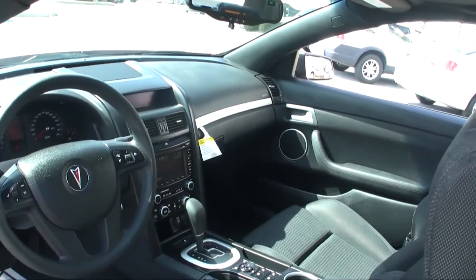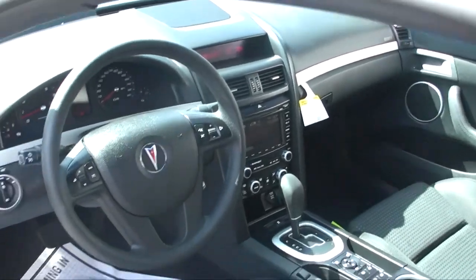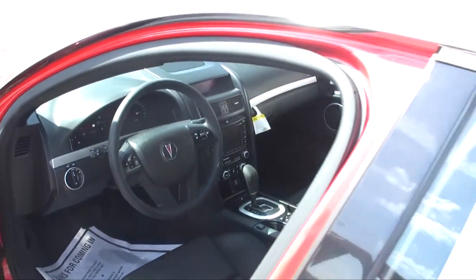Navigation? No, it's got a screen there but just no nav with it. I'm going to assume there are some entertainment options in this vehicle.